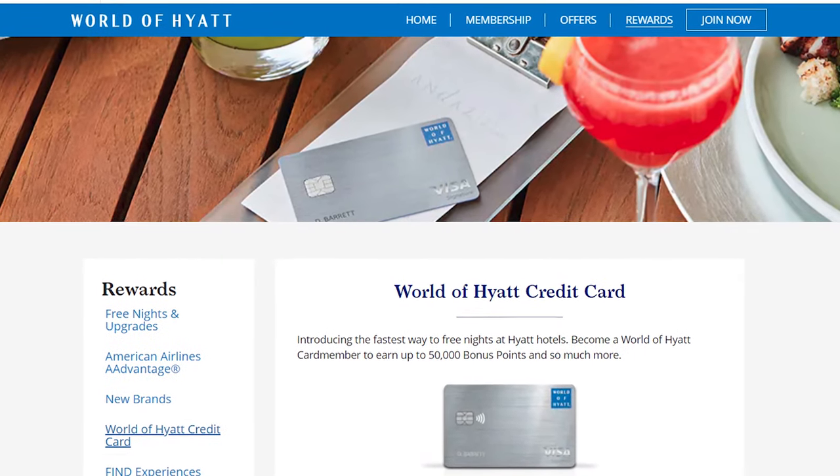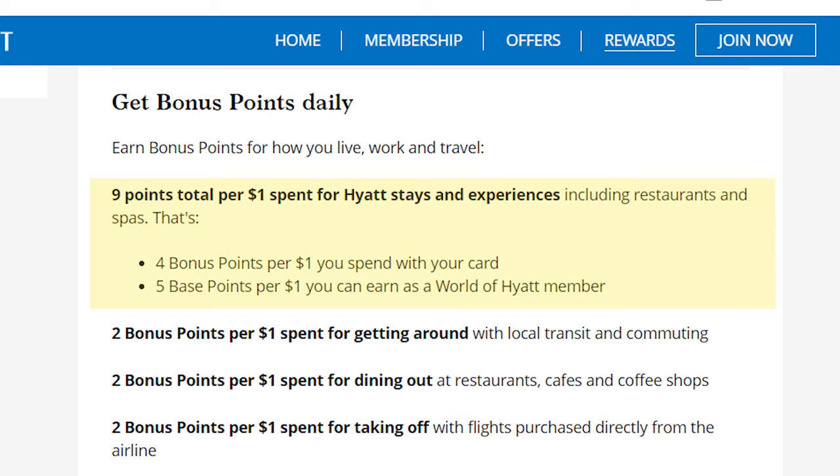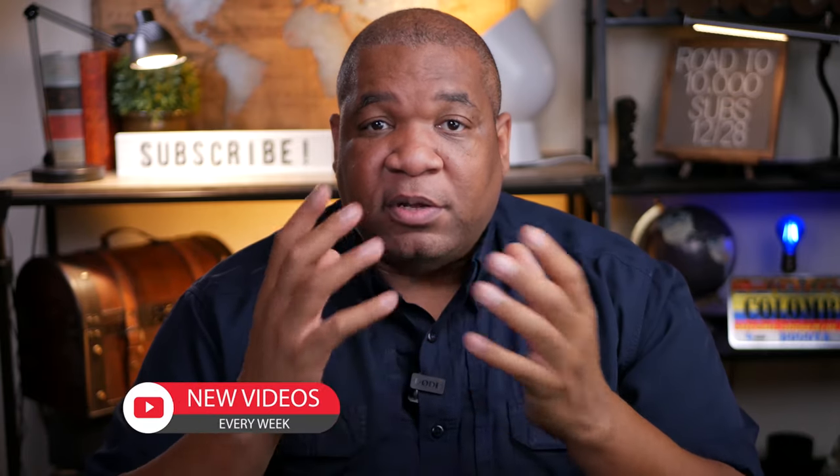The next card in my wallet is the World of Hyatt card. I use it primarily for my gym membership — I pay that every month and you get two points per dollar spent on gym memberships. When I'm staying at a Hyatt property I use this card because you can get up to nine points per dollar: five points just for being a World of Hyatt member, plus an additional four points for using the card. I stay at Hyatt properties regularly and will actively seek them out.